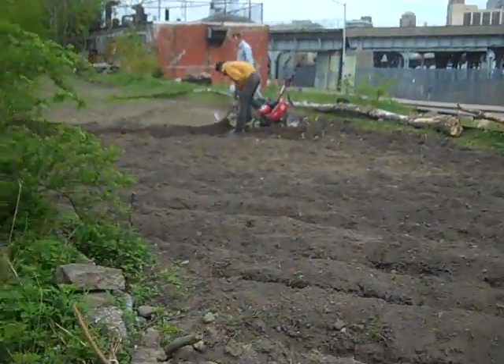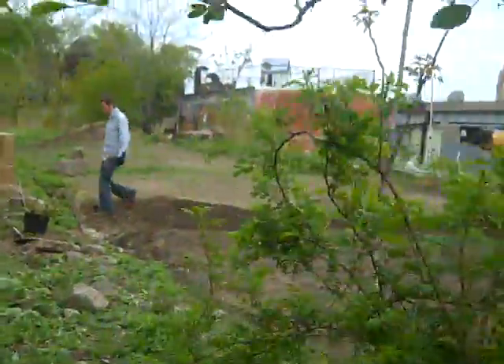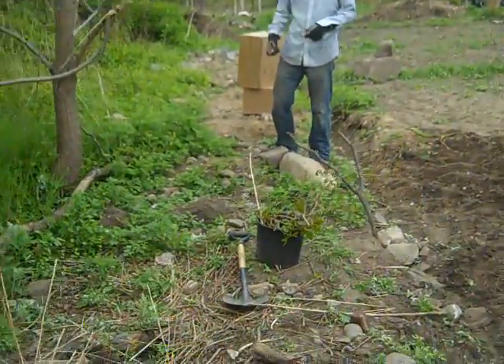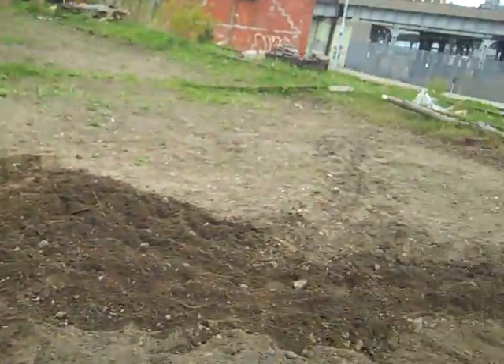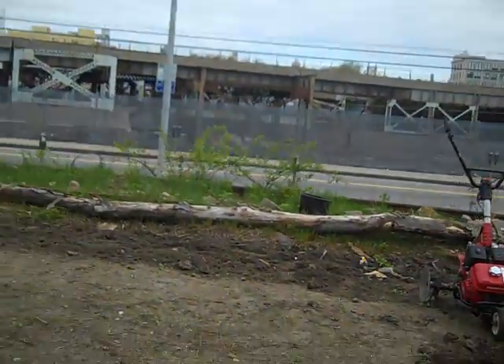Alan is over there picking out some stones so we can get to tilling. James is removing some poison ivy for us, trying to get this place a little bit cleaner and ready for some volunteer workers to come in and help out.